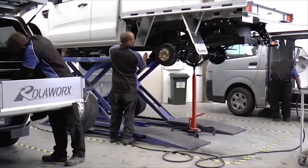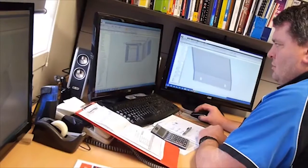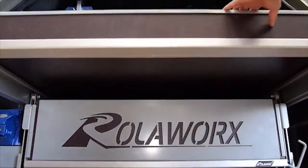Being specialists in vehicle fit-outs, it's no surprise Camco Industries are market leaders in vehicle storage solutions. Rollerworks drawer systems can double the usable cargo space in any commercial vehicle.